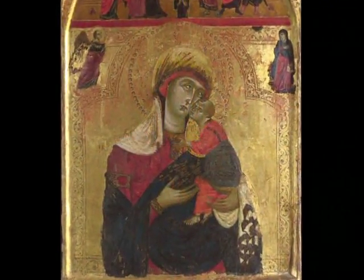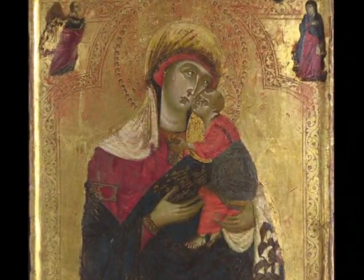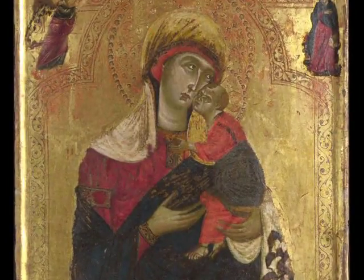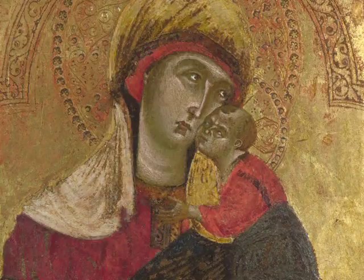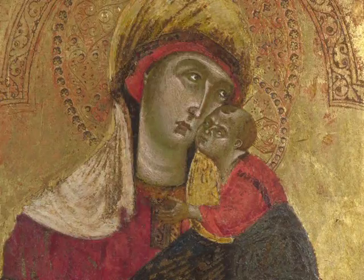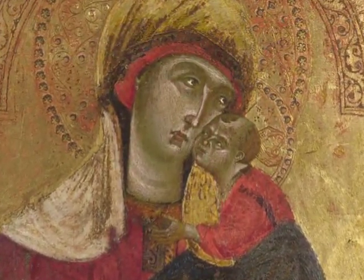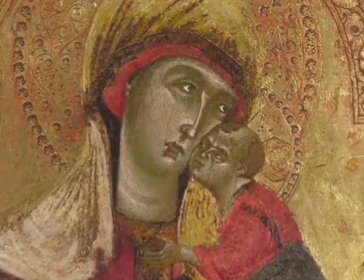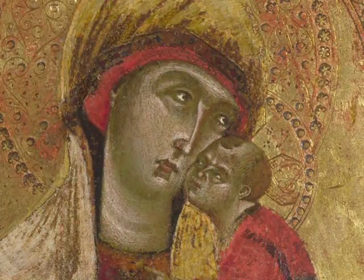The Virgin and Child by the Clarisse Master shows these elements, but also includes another Byzantine convention: the tender relationship of the Christ child and his mother Mary. The child, however, is not shown as a real infant, but as a miniature adult, which is also characteristic of Byzantine art. The subject of the Virgin and Child, often referred to as the Madonna and Child in Italian art, was one of the most popular religious subjects in late medieval and Renaissance art throughout Europe. The role of the Virgin Mary as an intercessor for sinful humans with Christ and God the Father played a significant role in European Christian culture until the Protestant Reformation.